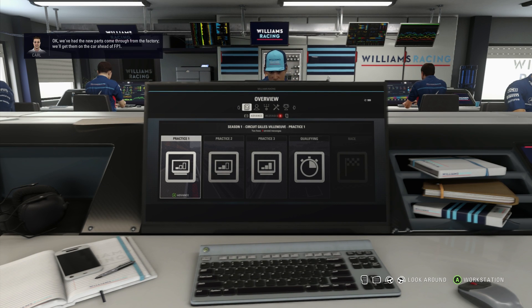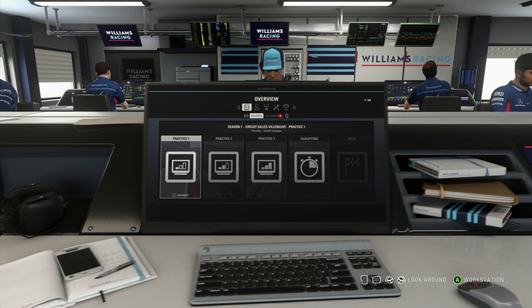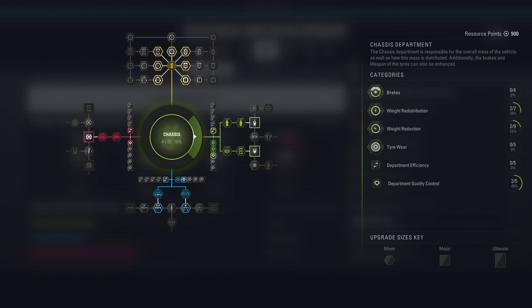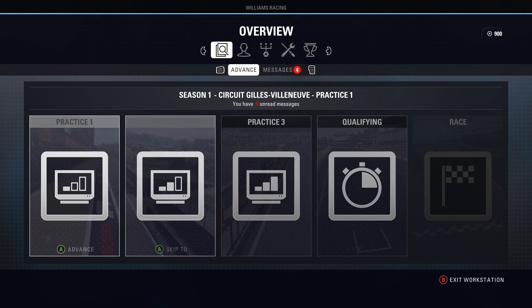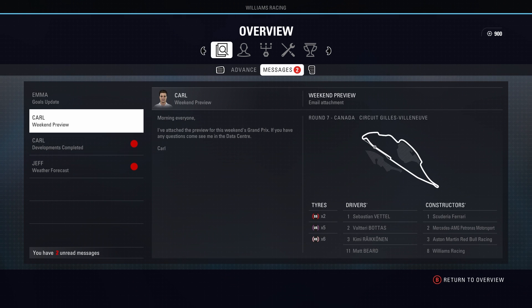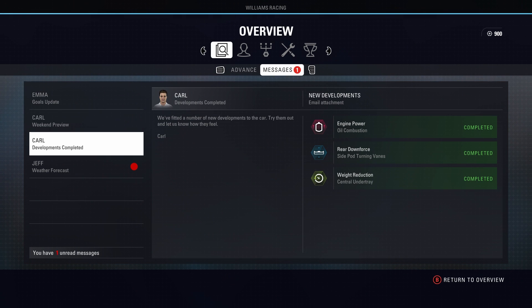We had the new parts come through from the factory. We'll get them on the car ahead of FP1. And as you can see, three upgrades on the car as we move into this Grand Prix.